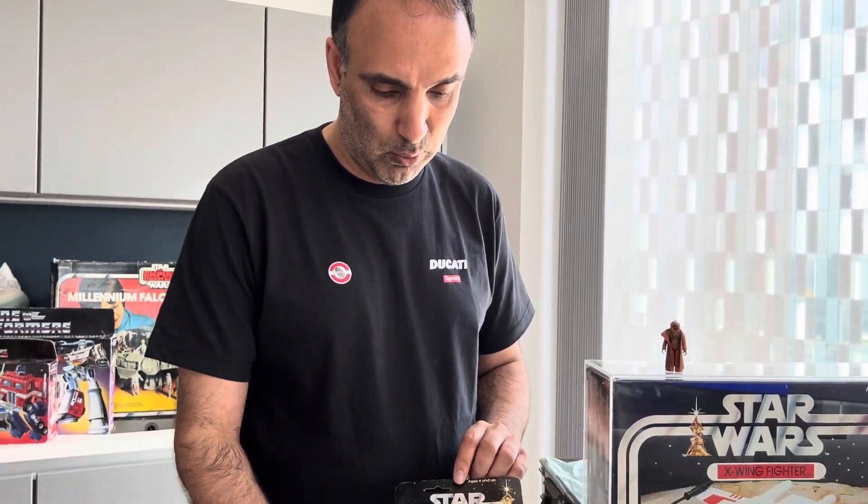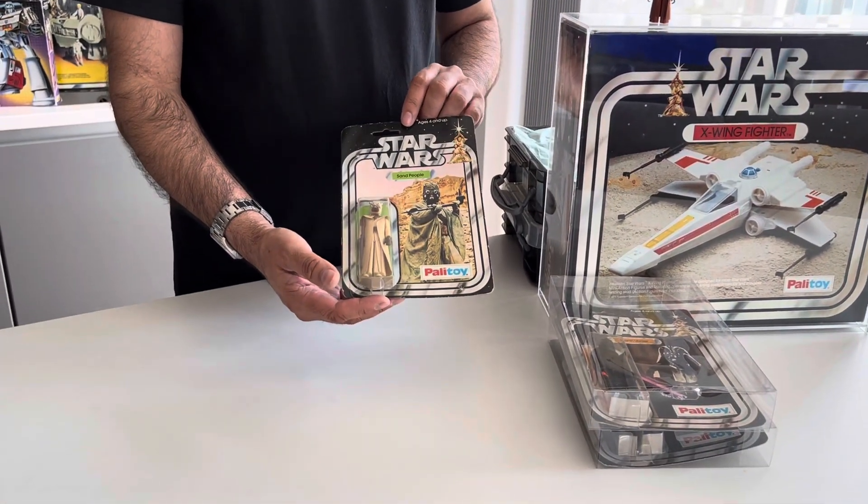Are we going to keep adding to that collection and getting the full set of 12? Probably not. We did try to buy some more and the prices that they were going for was just crazy.